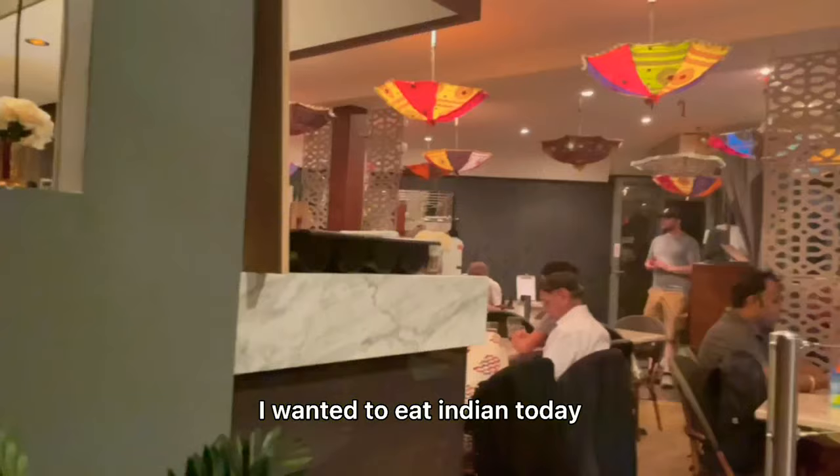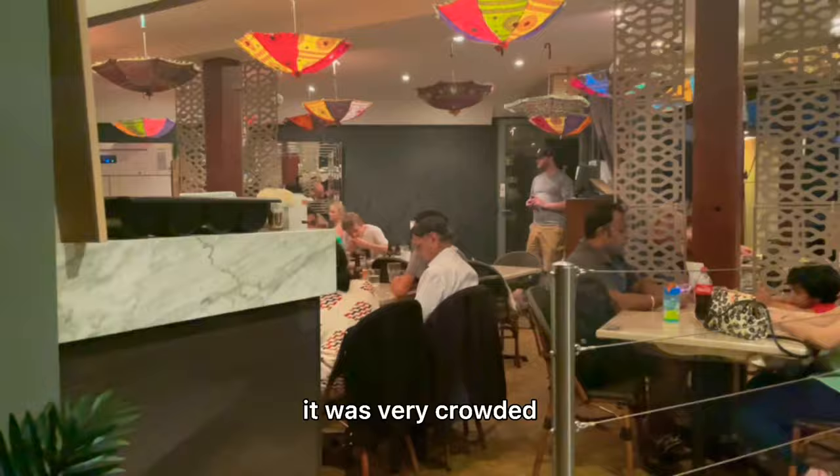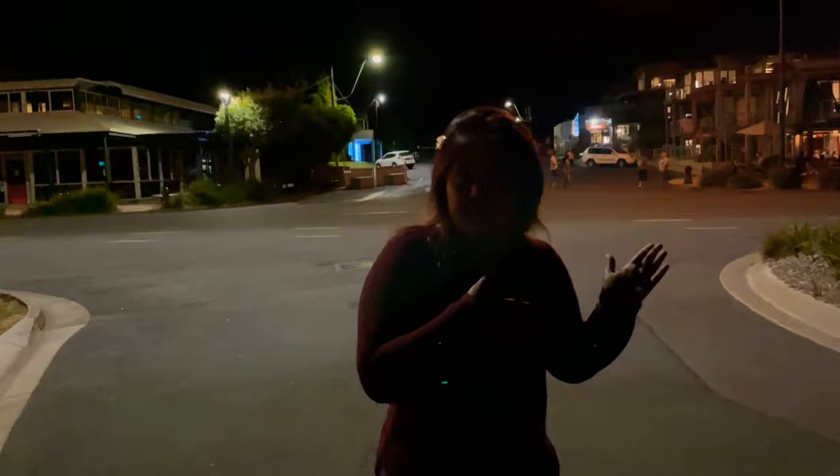It was a good experience to chill and relax. I wanted to eat Indian today, so we went to a restaurant called Masala Bay — I'll put the link in the description. It was very crowded. We tried butter biryani and tikka masala. After dinner we headed toward the beach for a short walk, then back to our room. Tomorrow we start our journey home, so I'll see you in Day 4.